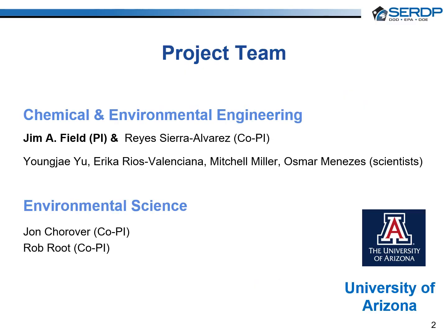The project team was led by Jim Field at the University of Arizona. The co-PIs were Reyes Sierra Alvarez, John Shodover, and Rob Root. I am Osmar Menezes, a postdoctoral researcher at the University of Arizona, who together with YoungJU, Erica Rios Valenciana, and Mitchell Miller conducted research on this project.